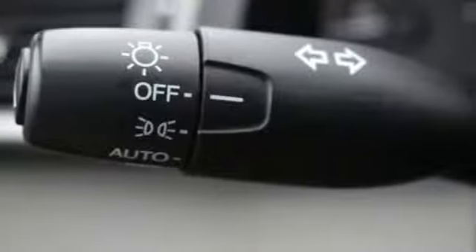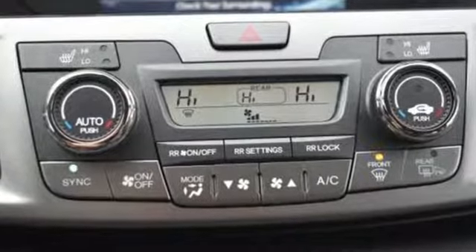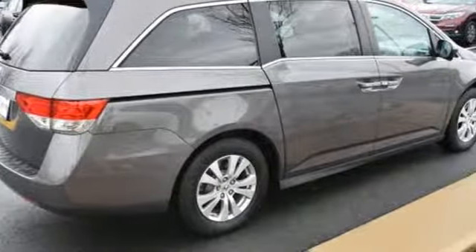Kelley Blue Book states, in everyday driving, the Odyssey suspension absorbs bumps and road imperfections for a very comfortable ride, yet the settings are not so soft as to induce unwanted body roll in the turns.